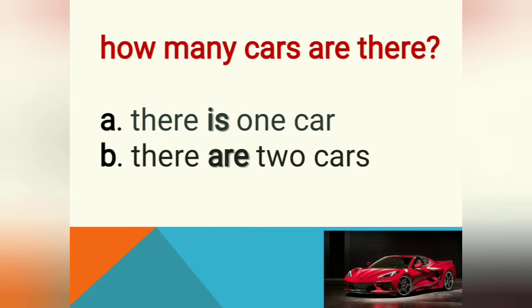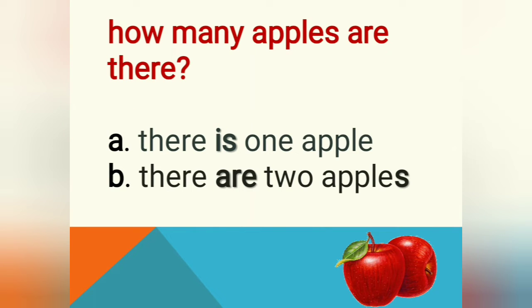How many cars are there? Can you count it? Yes, it's only one car — there is one car. Now it's a bit different — now it's more than one, right? Miss Tia has got two apples in the picture now. So will it be different for the answer?